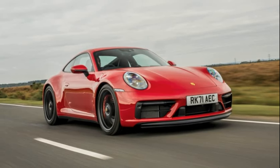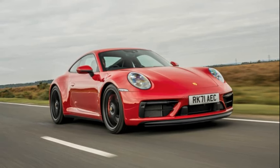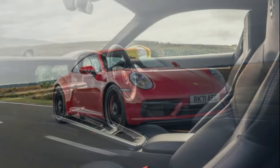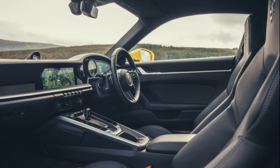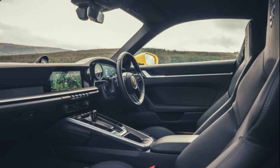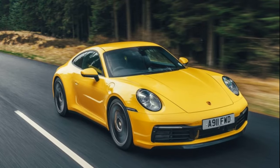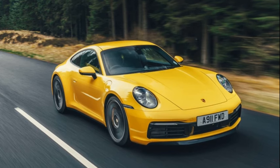This 992 generation represents a medium-sized move from its predecessor, the 991, with an entirely new body composed predominantly of aluminum. Every metal panel on the exterior has been changed, resulting in a wider and shapelier design while retaining the classic 911 aesthetic. Design elements pay homage to earlier models, reinforcing the spirit of the iconic 911.